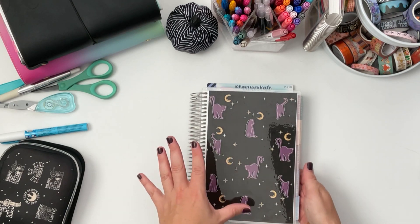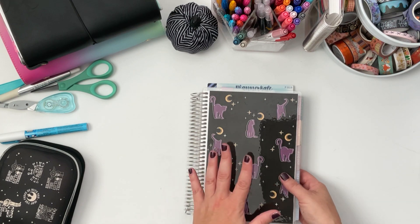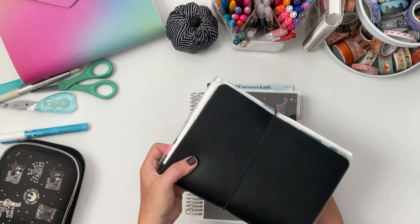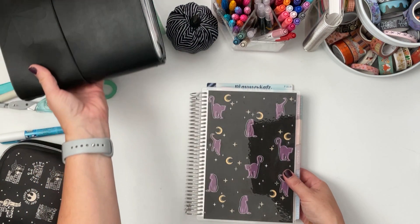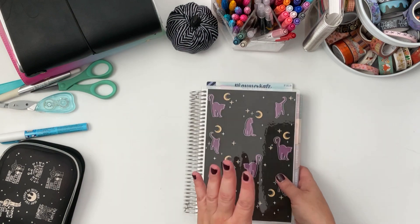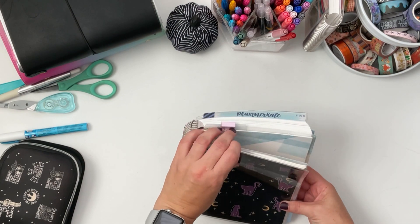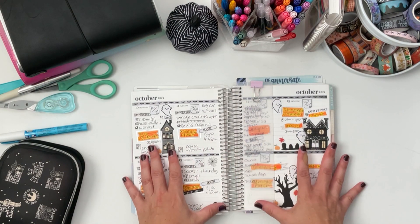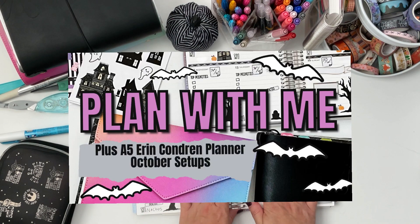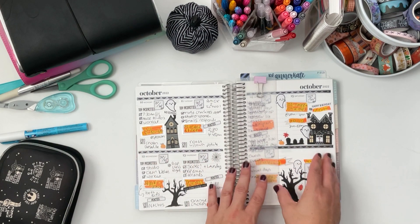I absolutely love having my week planned out with a weekly view. If you guys have been watching my channel lately, I'm all about the EC Daily this year — I've been using it and it's been great, but I do like having a weekly view. This is the new A5 size by Erin Condren and it is a new layout as well. I did a plan with me in a combined setup, and I kind of want to do this again for this week.